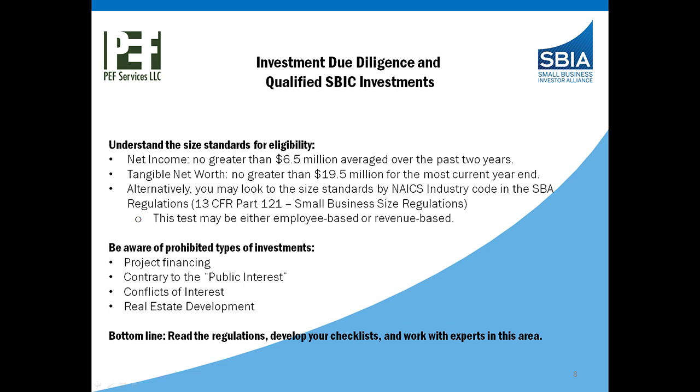This is another area where we spend a lot of time on the onboarding and on an ongoing basis. We encourage our clients to call us to go over details of upcoming deals to make sure they fit within the program, rather than make the investment and then have SBA come in and require divestiture of that portfolio company at a later date. It keeps you in good standing with SBA to make sure your investments are always in compliance. The bottom line: read the regulations, develop your checklist, and work with experts in this area.